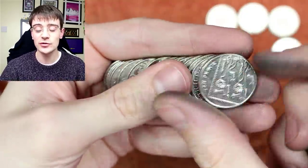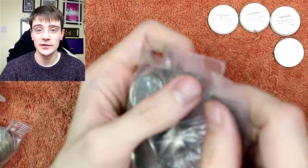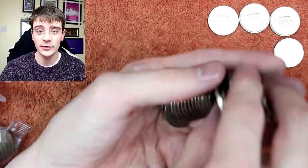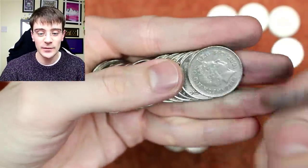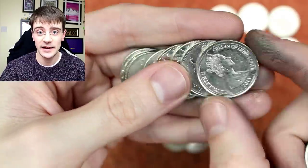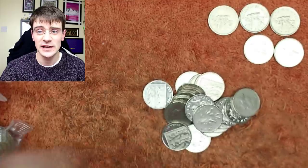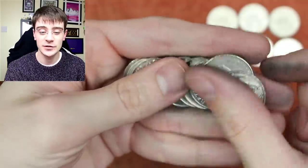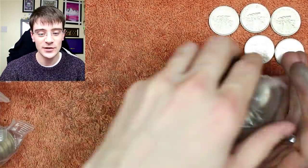Zoe S asks my favorite five pound coin. I recently got the King George III five pound coin and the Queen five pound coin — I'd probably say the Queen five pound coin so far. Steve Parry asks how long I've been collecting. I've collected on and off since I was a kid, but the main collection started around end of 2017, start of 2018.